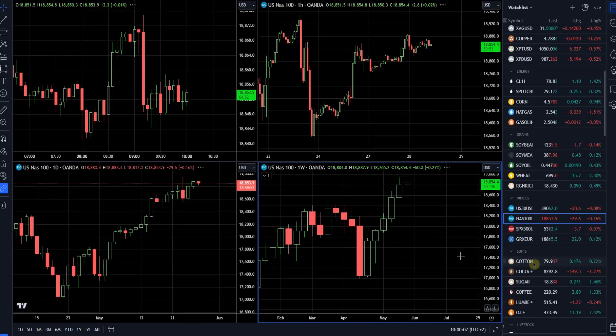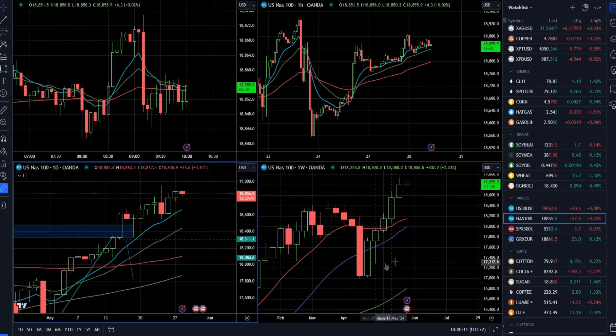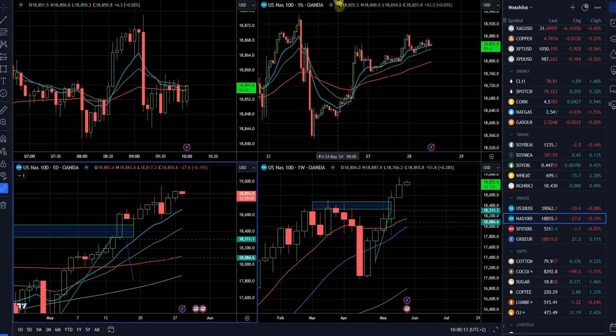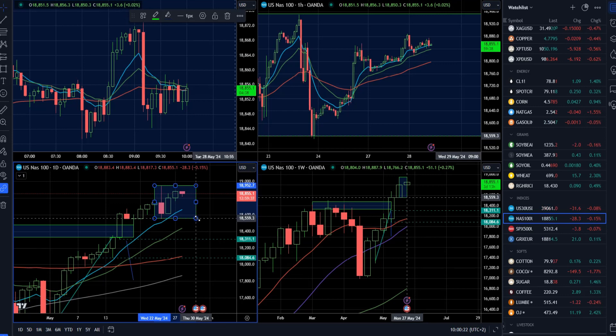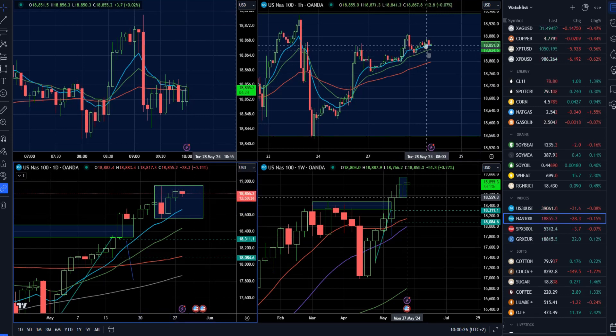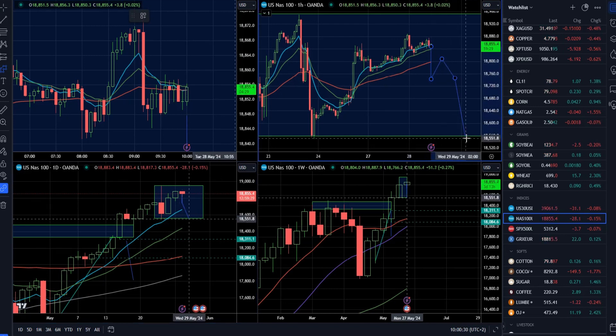On the Nasdaq, what we have is still a consolidation — pretty much extended markets already for a couple of weeks, rallying for a couple of weeks. But we have a pin bar high around the 19,000 mark, at 18,950, and support around 18,600. From my perspective, if the market can resell aggressively at this point, there will be a chance for a potential drop towards 18,550.